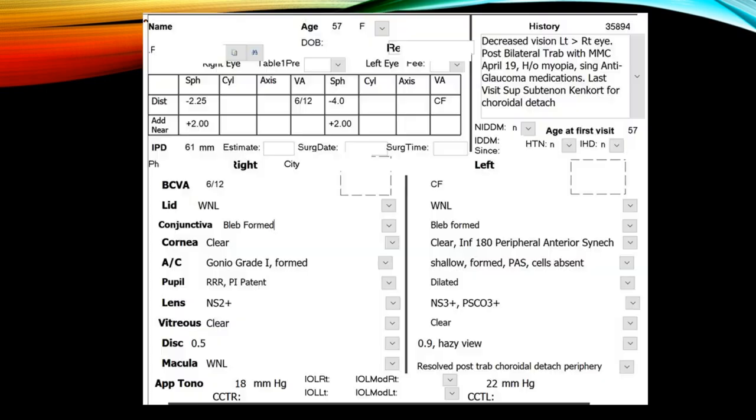On examination, this 57-year-old female had a history of decreased vision in the left greater than right eye, post-trabeculectomy with mitomycin last year. She was a high myope and using anti-glaucoma medication before surgery. She developed hypotony sometime after trabeculectomy, for which a superior subtenon injection was given, which resolved along with the uveitis she developed.